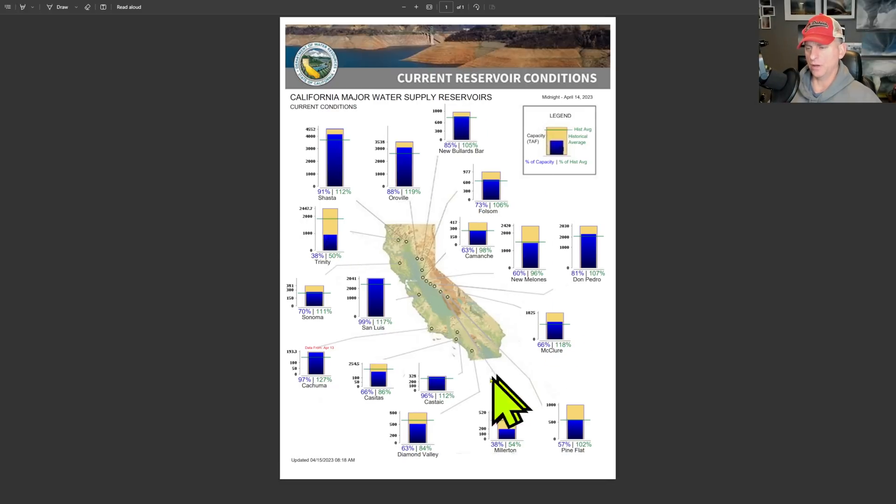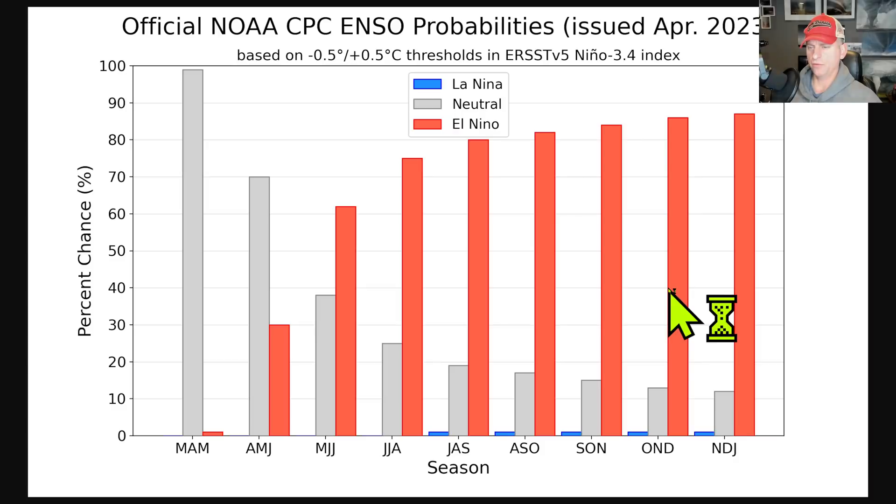Looking at current reservoir conditions — most of them are at their historical average or better. Shasta is at 91 percent of actual reservoir capacity, so doing very well there.